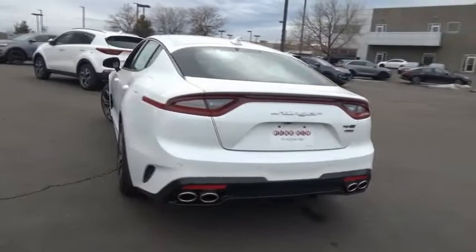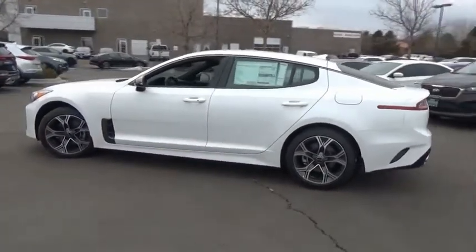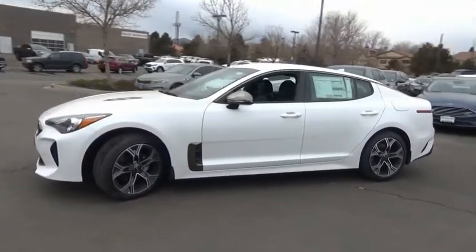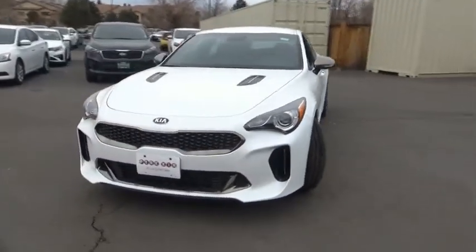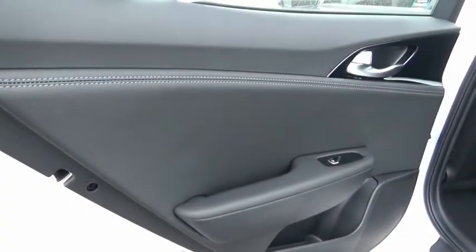This vehicle has less than 100 miles. Here are some of this vehicle's great options: trip computer, leather seats, outside temperature gauge, perimeter alarm, body color door handles, engine immobilizer, power rear window sunshade, ashtray. Drive away with a great deal on this vehicle. Call or stop in today.